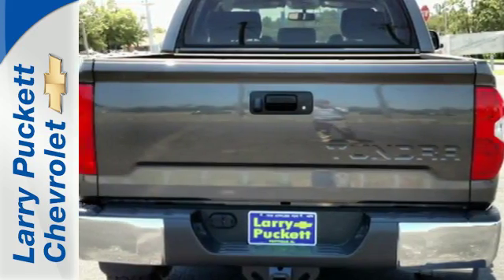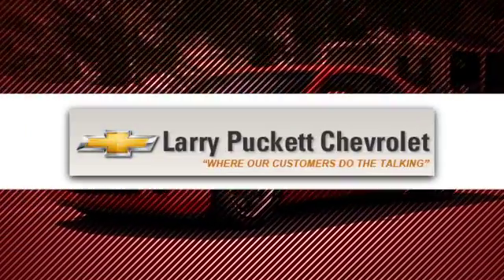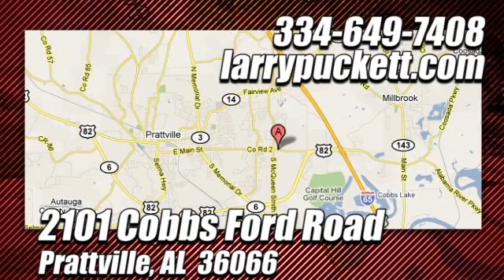You will tire out long before this Tundra. Take it for a test drive today. There's only one original and for the last 30 years at Mary Puckett Chevrolet, we've been letting our customers do the talking. We're conveniently located at 2101 Cobbs Ford Road in Prattville, Alabama.